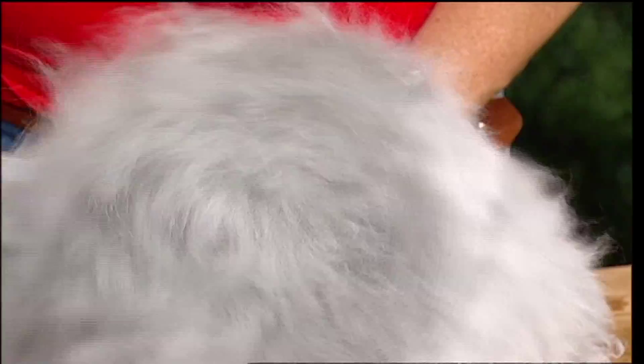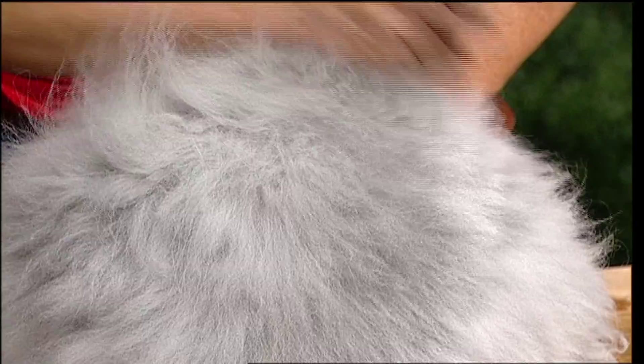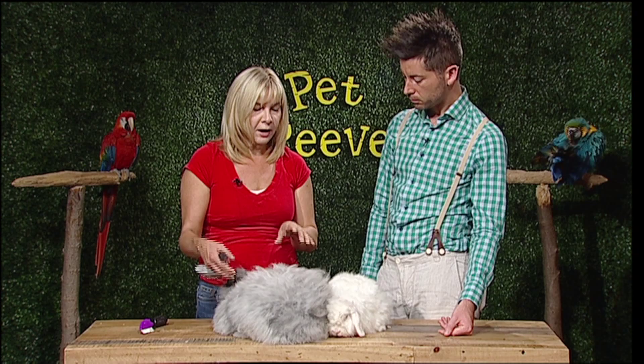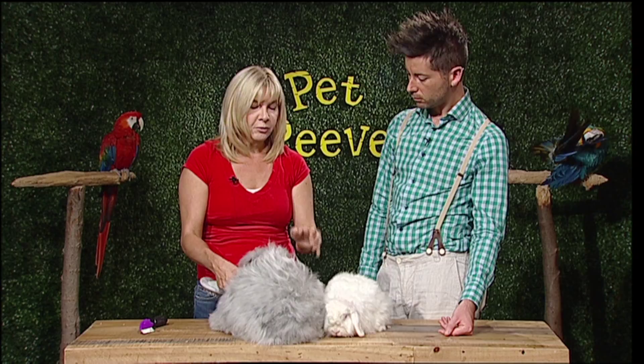Rabbits are actually really good for grooming if you start them young. The more a rabbit is handled, the more it's used to being handled, the more it will put up with it. The same goes for brushing — if you brush them on a regular basis, they will just sit there and get used to it. The wool breeds actually get to the point that they don't mind it at all; they actually like being brushed.